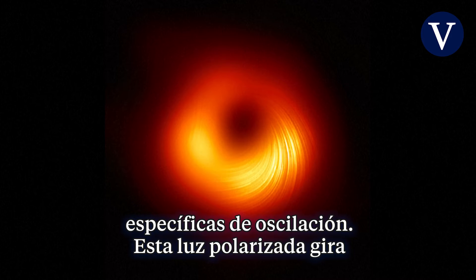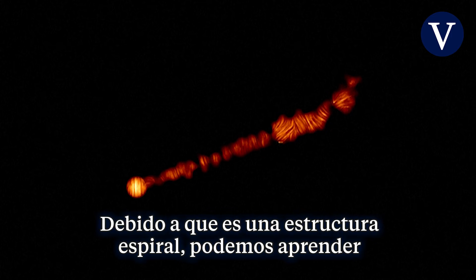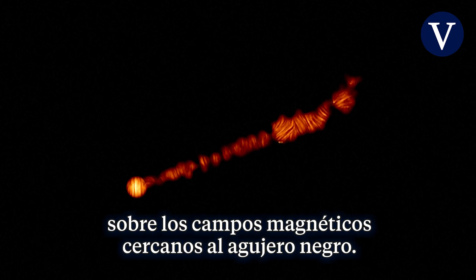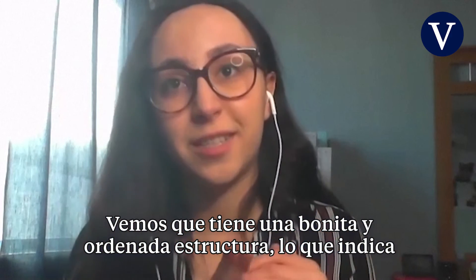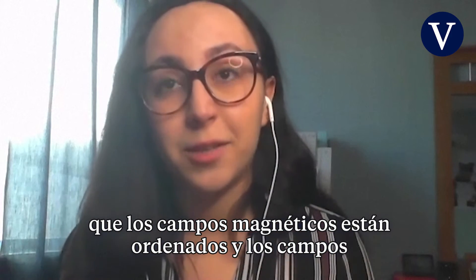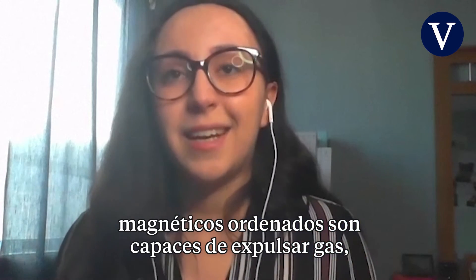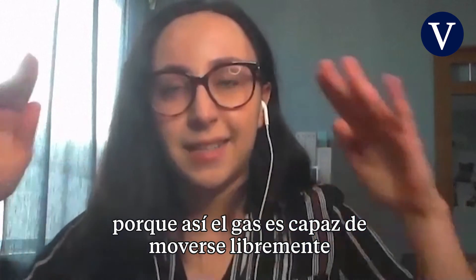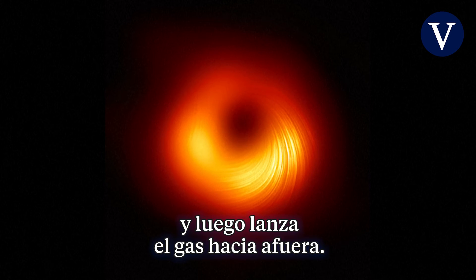This polarized light twists in a kind of spiral structure. And because it's a spiral structure, we can actually learn about the magnetic fields near the black hole. We see that they have a nice ordered structure, which tells us that the magnetic fields are ordered. Ordered magnetic fields are able to push out gas, because the gas can freely move and you get accumulated pressure near the black hole, and then it just launches the gas out.